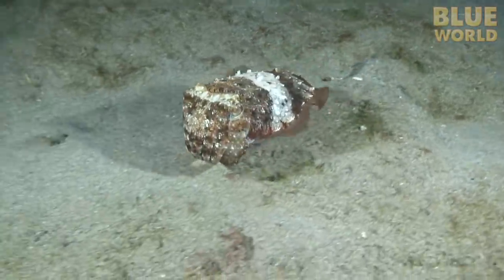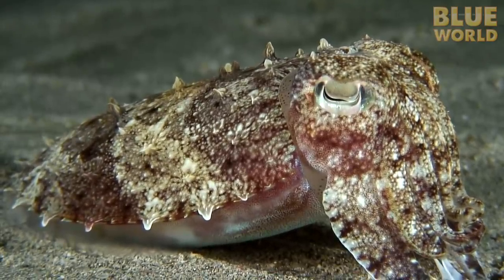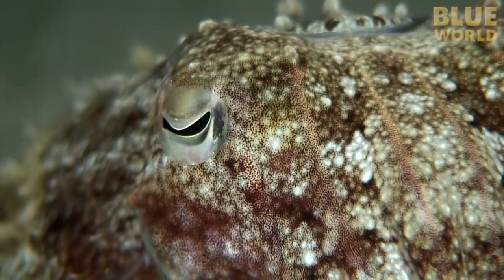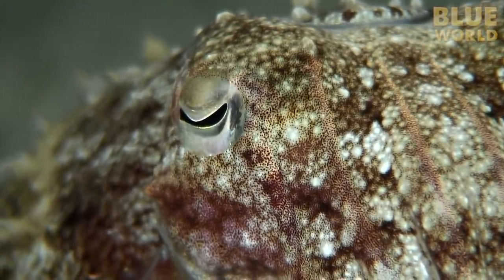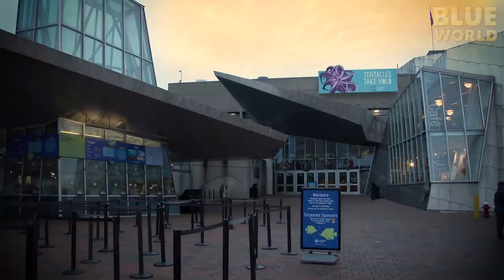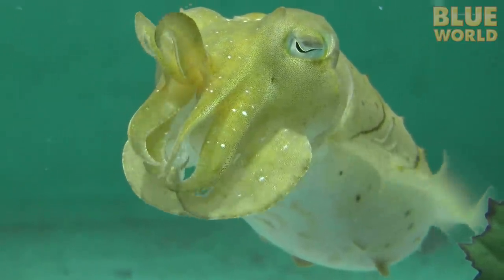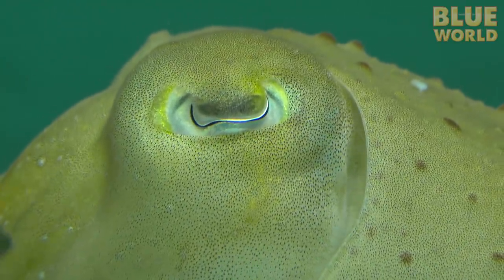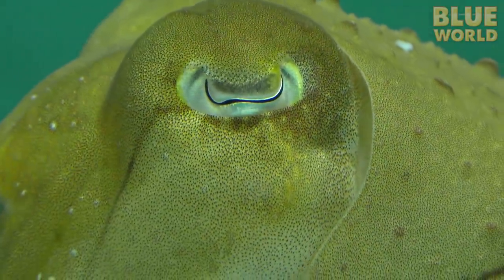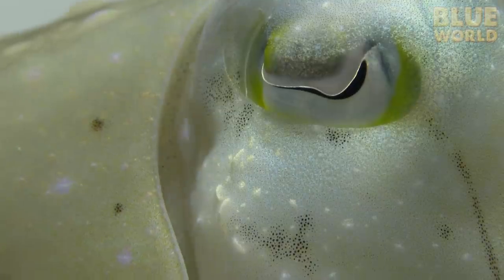Cuttlefish are often quite curious and sometimes come right up to the camera for a look. Their skin patterns change rapidly thanks to skin cells called chromatophores. At the New England Aquarium in Boston, there's an exhibit where you can watch cuttlefish up close, and when you look carefully, you can see the chromatophores working. At feeding time, the cuttlefish pay close attention and they turn on the camouflage.